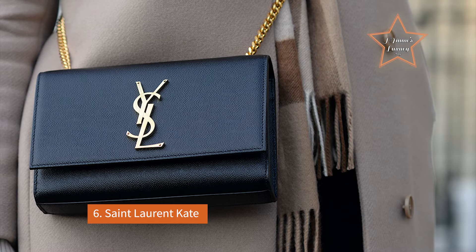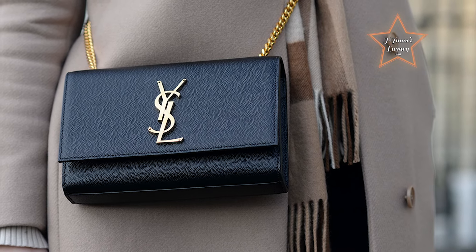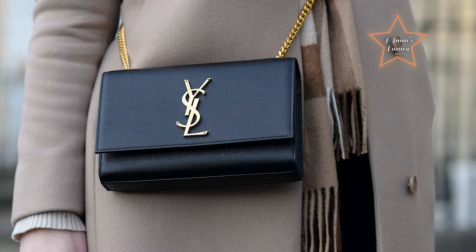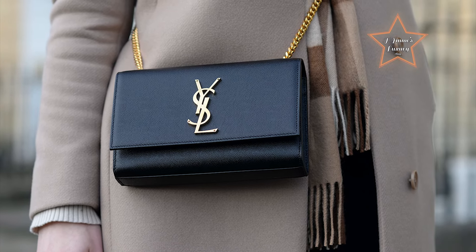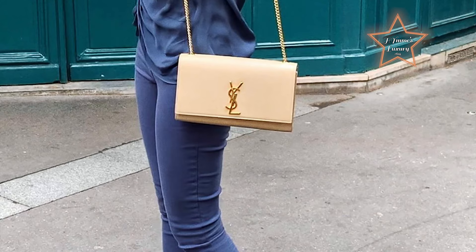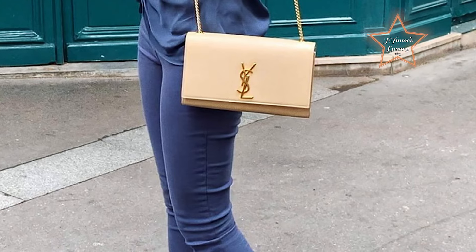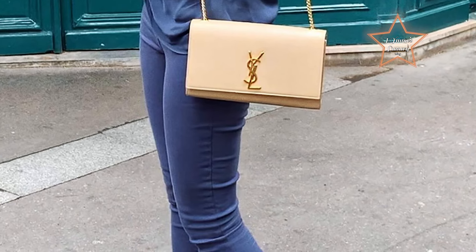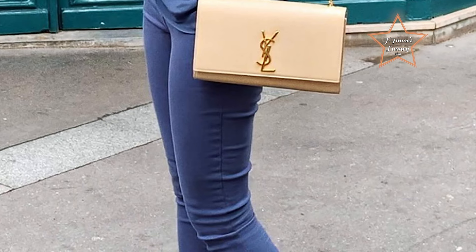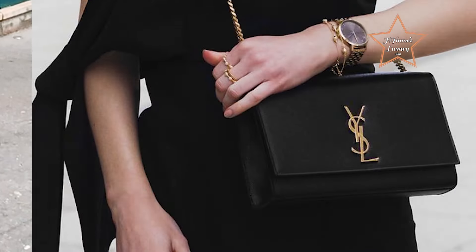Number 6: Saint Laurent Kate. It stands out as an impeccable choice for beginners, offering a perfect blend of timeless elegance and modern sophistication. Crafted from premium leather, this sleek, rectangular bag exudes an air of minimalist elegance. Its defining feature is the iconic YSL monogram in gleaming metal, which adds a touch of opulent charm to its otherwise understated design.